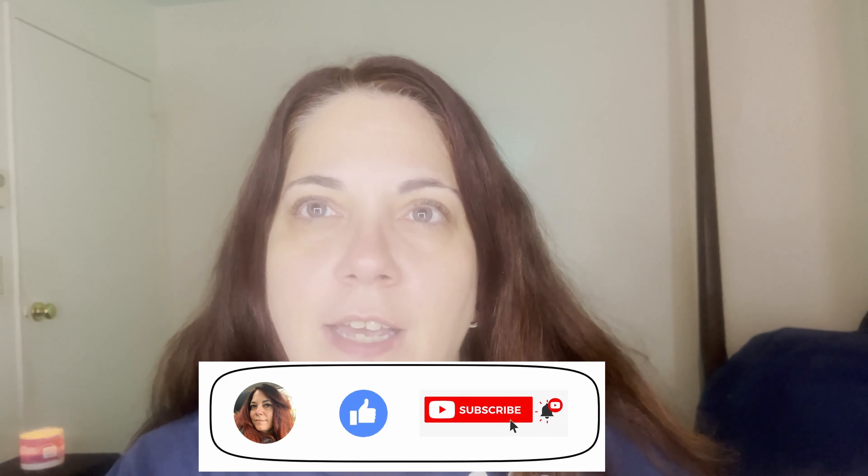Hi everyone, welcome back to my channel. If you're new here, welcome; if not, welcome back. My name is Marie and I am a beautiful mess. On this channel I approach makeup from the viewpoint of the novice, so sit back, relax, and join me on a magical makeup journey as we test new makeup that I recently acquired. Don't forget to hit the like button, the subscribe button, and the notification bell.